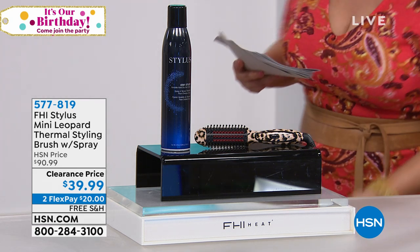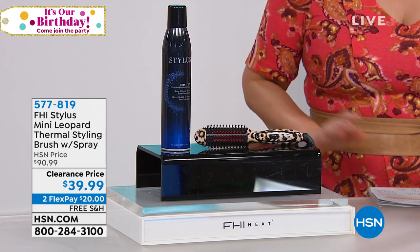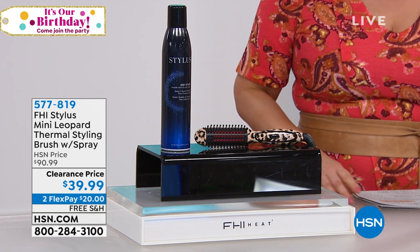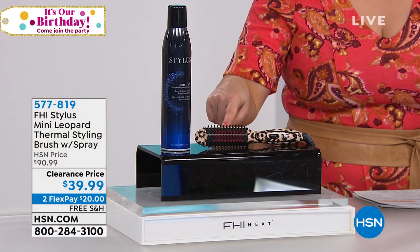I actually bought it because of our very own Tamara Hooks. Tamara got me into this product — it's called FHI Stylus Mini. FHI means fashion, hair, and innovation. It is a brand that the biggest hair care experts in the world rely on. They made this wonderful little heat brush.